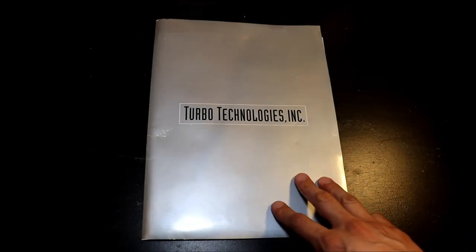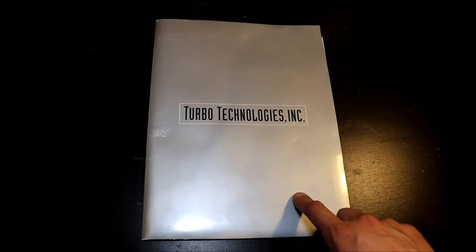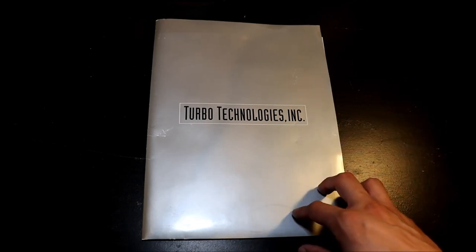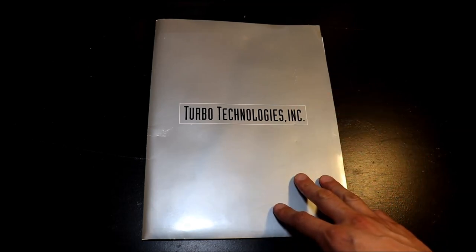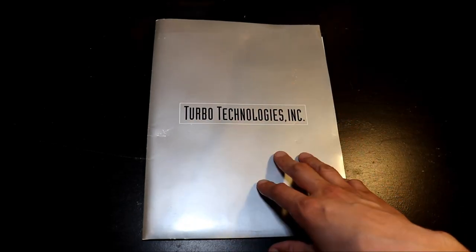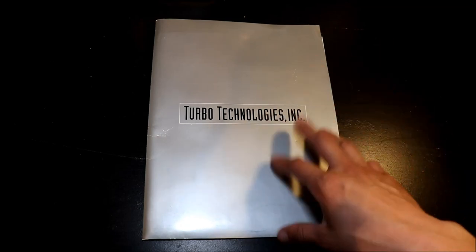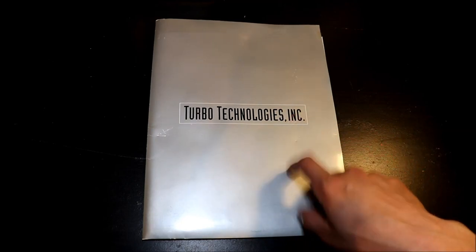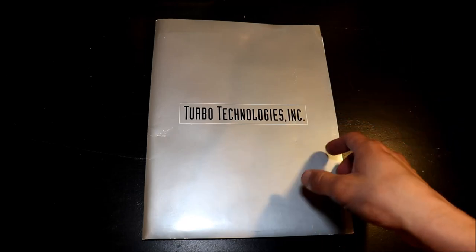What we're looking at here is basically a press kit from about 1992, and this was most likely when Turbo Technologies took over for NEC when NEC decided to basically abandon the TurboGrafx-16. They handed the reins off to Turbo Technologies Inc — TTI — and they're the ones that pretty much released the last 30 to 40 titles in America along with the Turbo Duo. This would most likely have been given out at a trade show, most likely CES in Las Vegas, which is one of the last major trade shows that TTI was actually at.